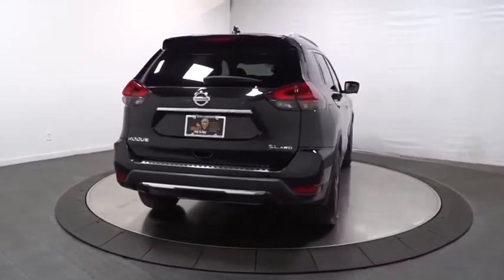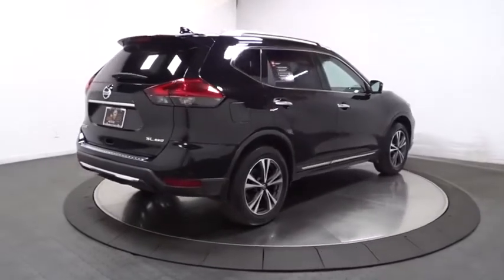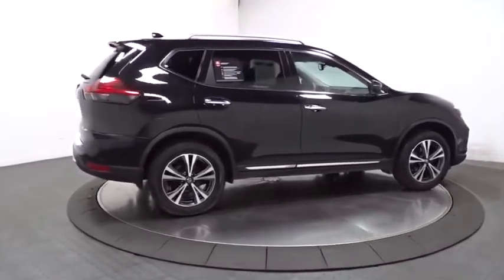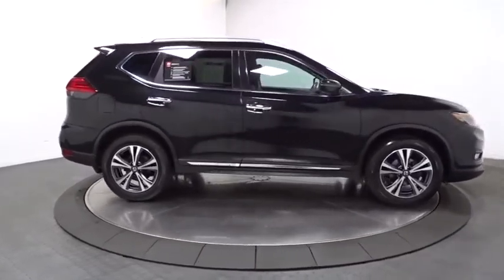clock, trip computer, MP3 player, fog lights, tachometer, outside temperature gauge, engine immobilizer, tinted glass, four-piece floor mat set. Drive away with a great deal on this vehicle. Call or stop in today.